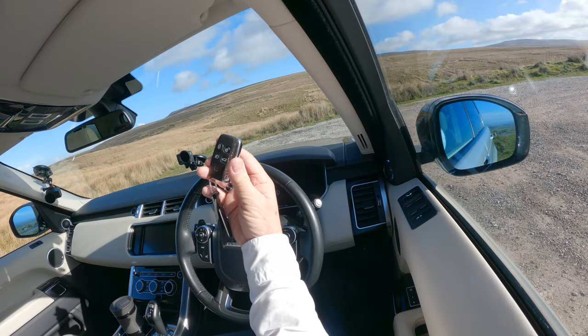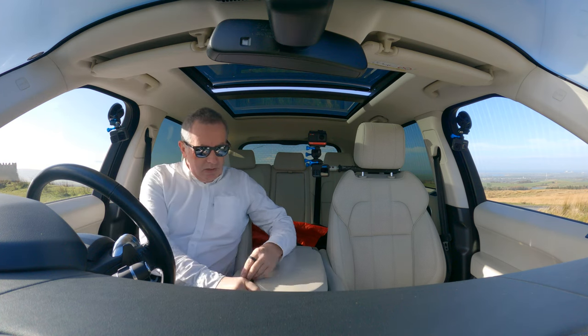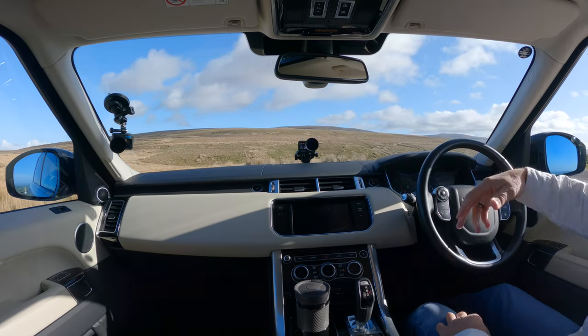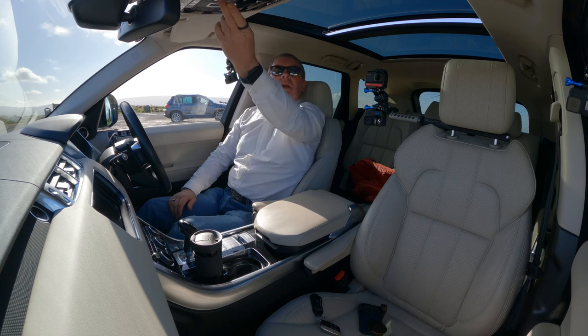So that's the Range Rover key — as I say, it's keyless start and keyless entry. Beautiful. You're on the brake, press the start button, and away it goes.